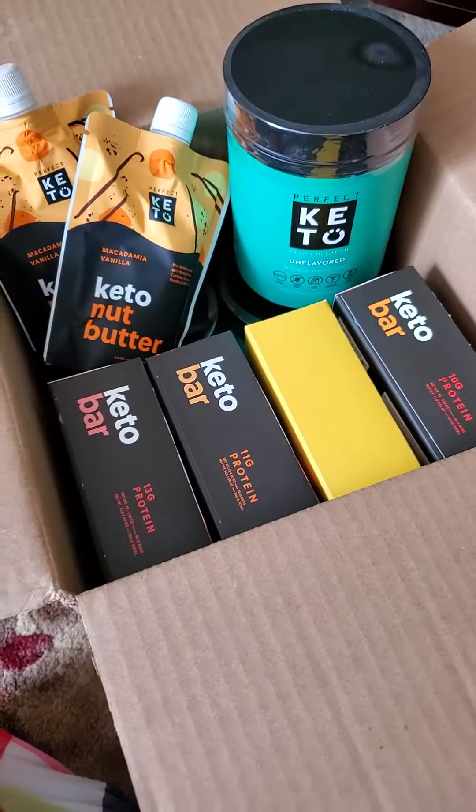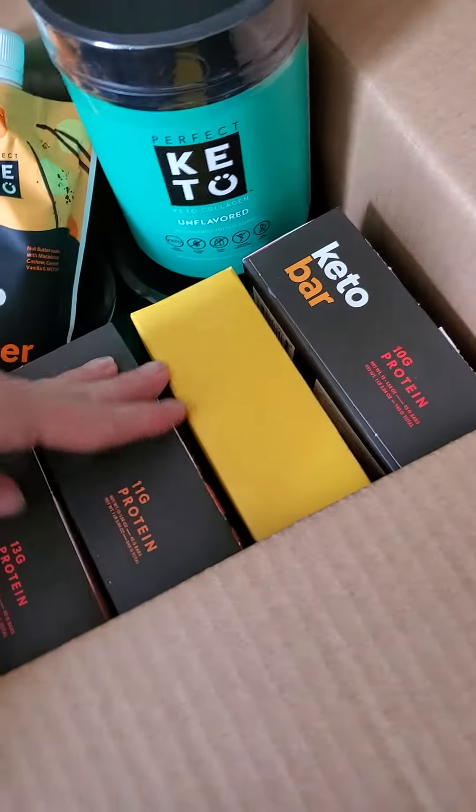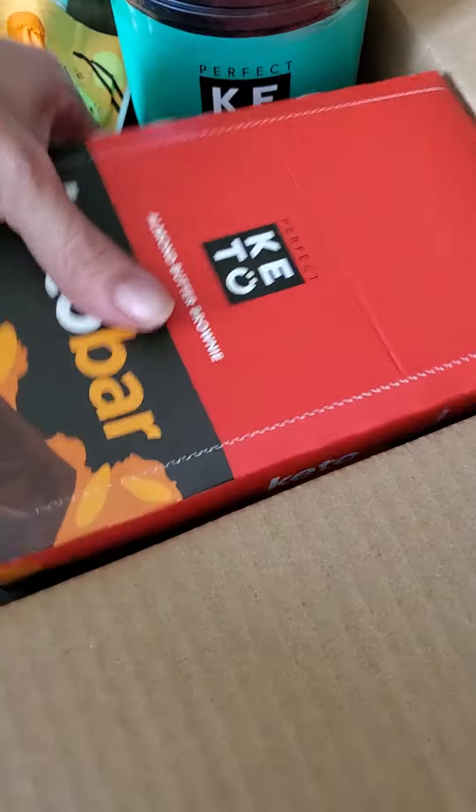I got bars in my last order earlier this month — the cinnamon bars when they were on sale. So this time I stocked up on the rest of the bars that I like. These are so good for bars. I use them as a meal replacement and they hold me over way better than any other bar.